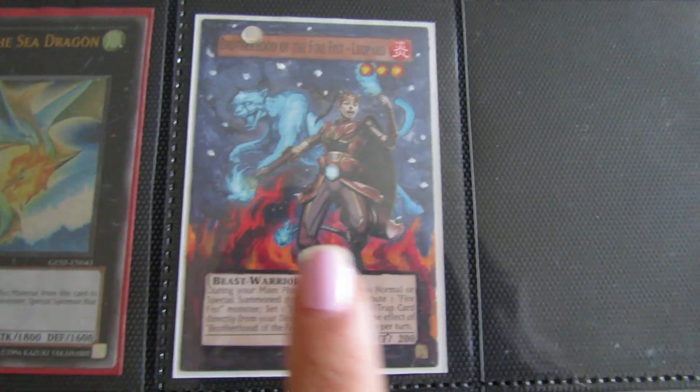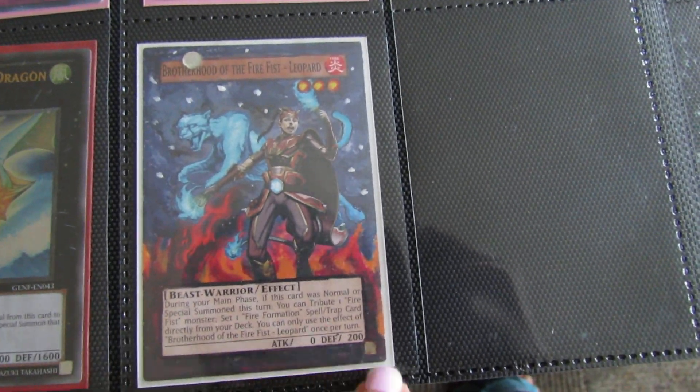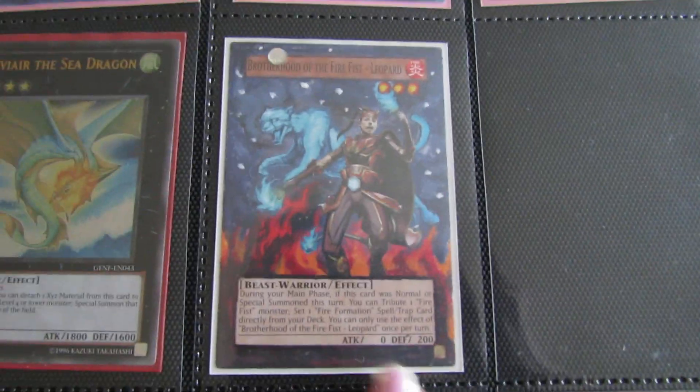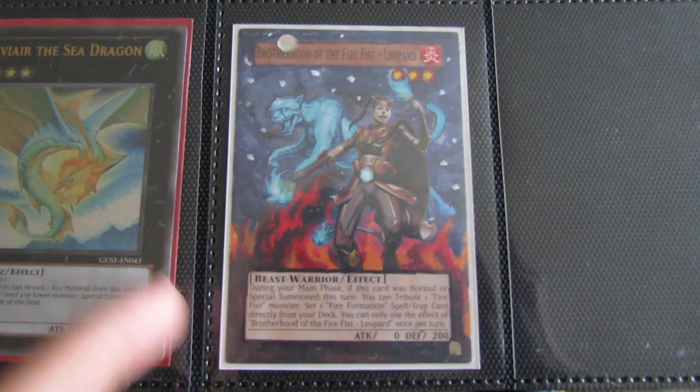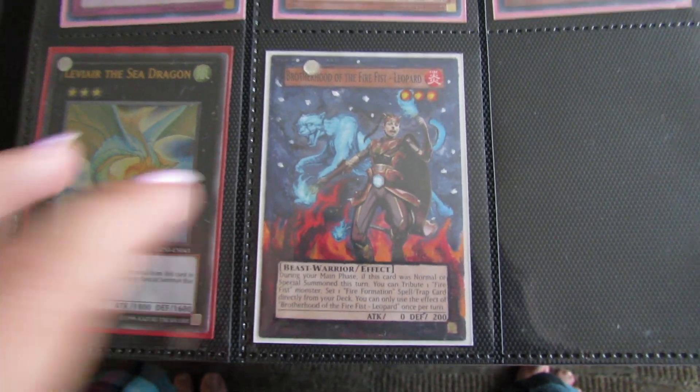By the way, this card — this is an extended art that I just did last night, and it's supposed to be a birthday gift for Chase, but I think it came out okay. You can let me know what you think about this, or if you want me to try and do extended art or altered art videos. It looks pretty cool to me.